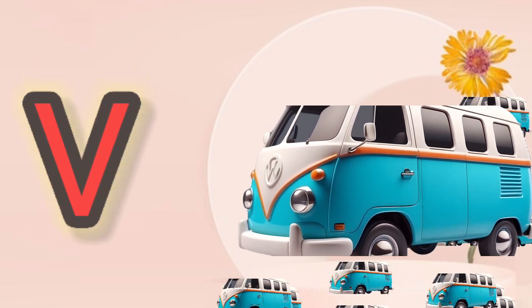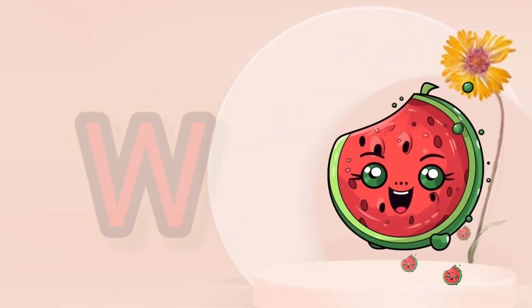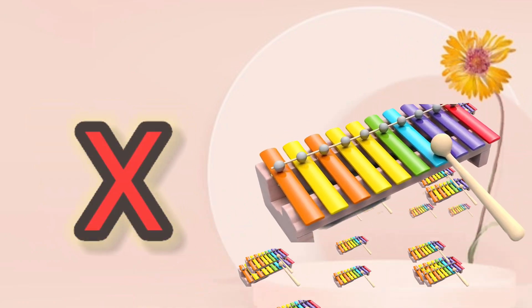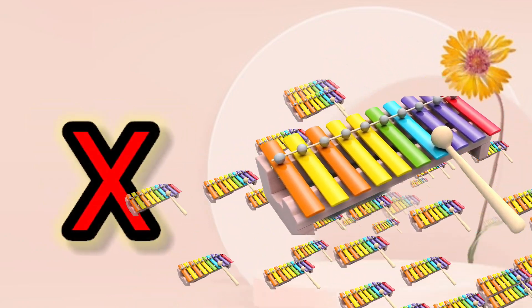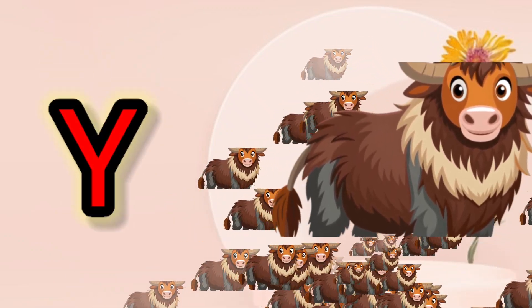VV for Van, WW for Watermelon. X, X for Xylophone. Y, Y for Yak.